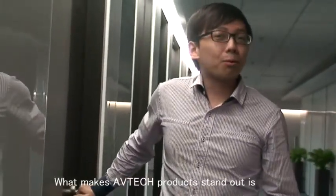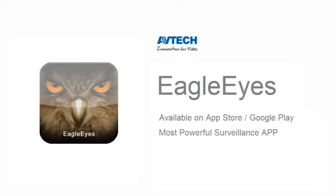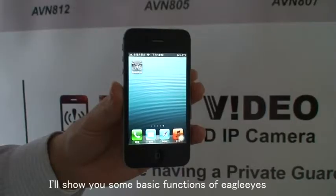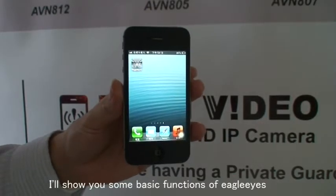What makes AVTECH product stand out is EagleEyes — AVTECH's exclusive app making surveillance a piece of cake. I'll show you some basic functions of EagleEyes.